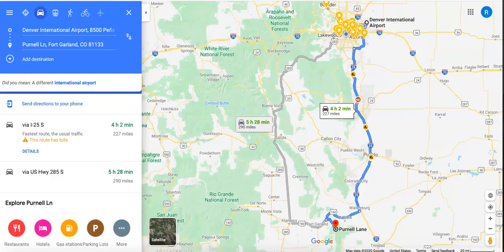As far as transportation goes, your closest international airport is going to be Denver International Airport, which is just over four hours to the north.